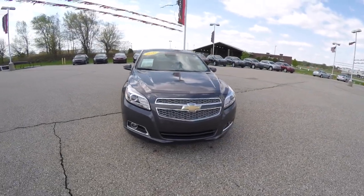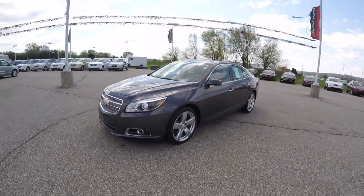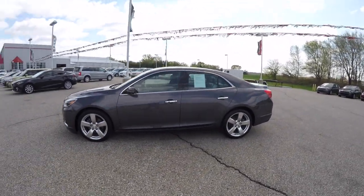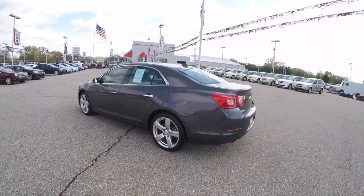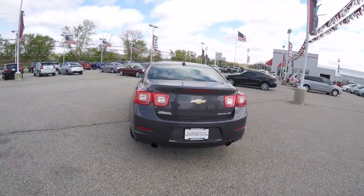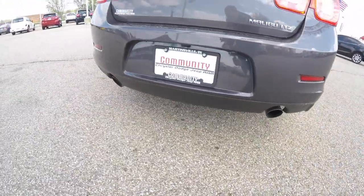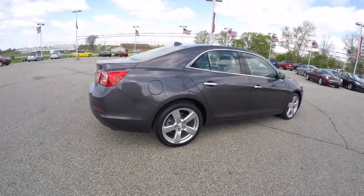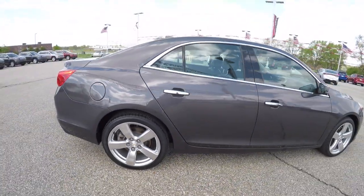Hello everyone, today we're going to take a quick walk around and look at this very well-equipped 2013 Chevrolet Malibu LTZ. This Malibu is in Taupe Gray Metallic with a Jet Black premium leather interior. It is front-wheel drive, powered by a two-liter turbocharged four-cylinder engine with a six-speed automatic transmission. The vehicle has dual exhaust, smart key access system, reverse camera, and 19-inch painted and polished aluminum wheels with a power sunroof.